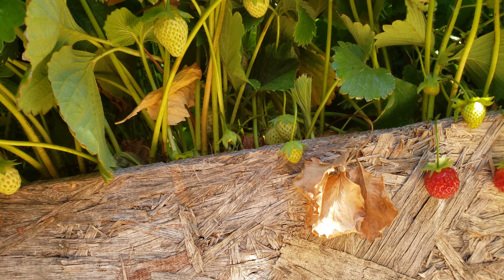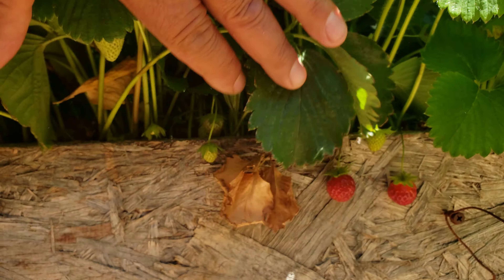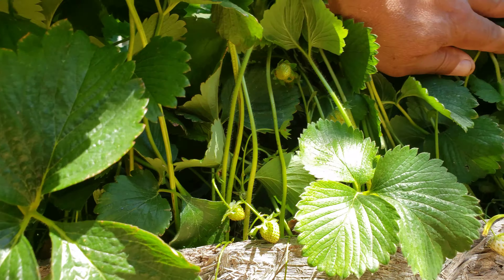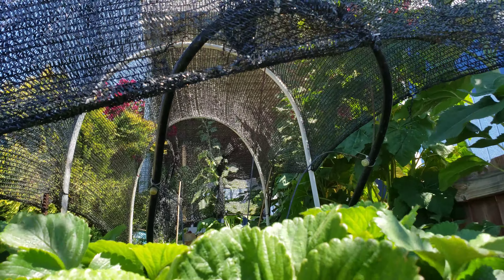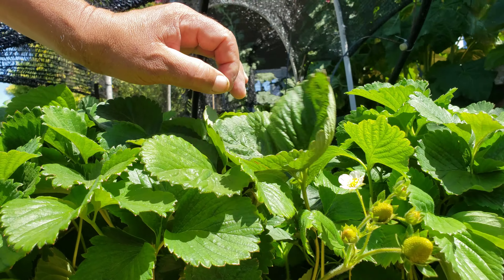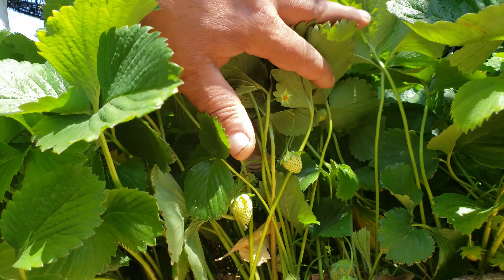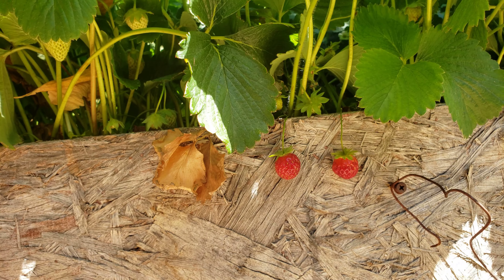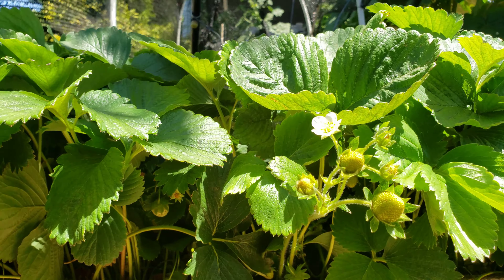Another fruit that you can grow successfully in the high desert is strawberries. Strawberries like the cold weather, but up here in the high desert it can get really hot. As long as you cover them with some type of shade cloth, like I have in this case, you should be able to grow strawberries successfully. You don't need any special amendments for strawberries — as long as you have good soil, you don't need to use any amendments.